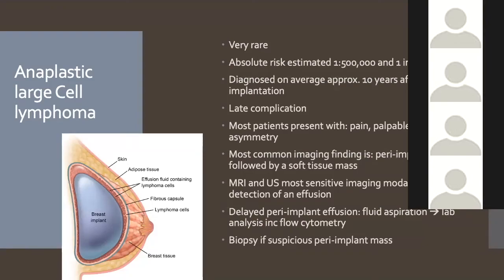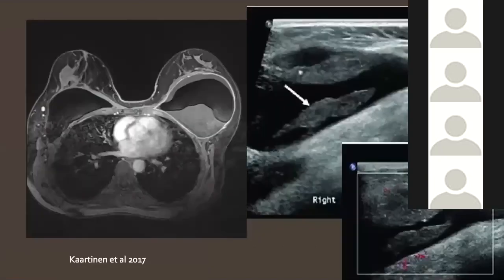It's fine to have an effusion in the first year after implant insertion, but a new or delayed effusion many years later is concerning. BIA-ALCL is more common with textured implants, the risk is very low, and it is a very rare and late complication. We should not see new fluid around an implant years after insertion. When fluid is present, it should be between the shell and capsule — we aspirate it and send for flow cytometry looking for CD30 positive cells. If a mass is present, tissue biopsy is performed. Cases in the literature show either new horrible fluid around the implant or mass-like areas within that fluid.